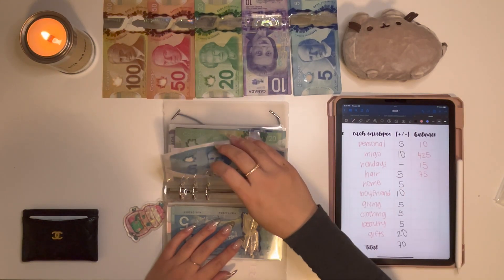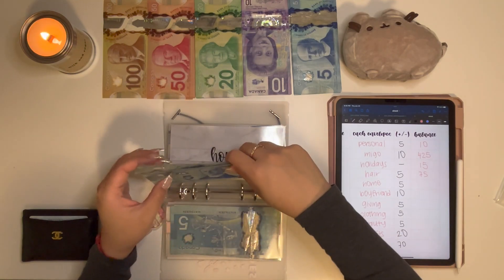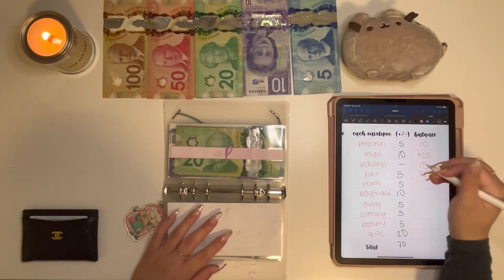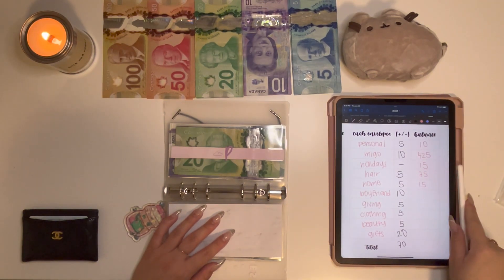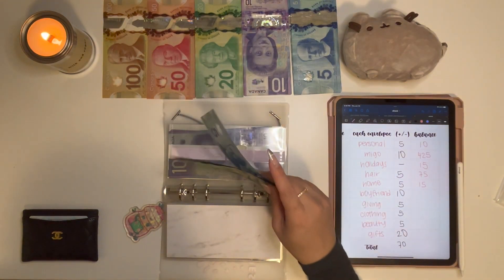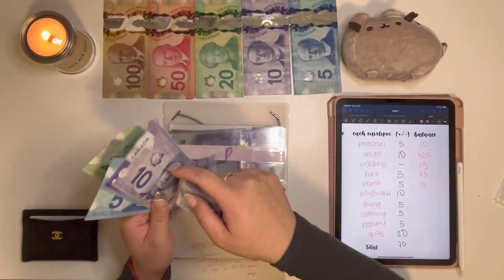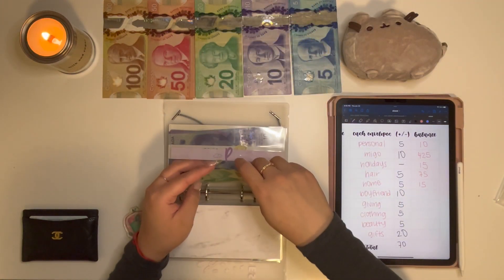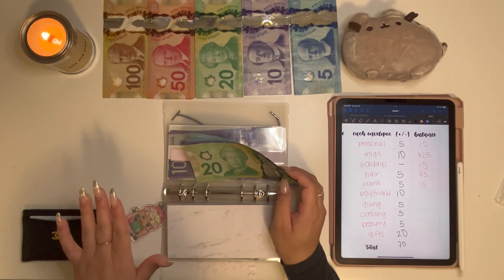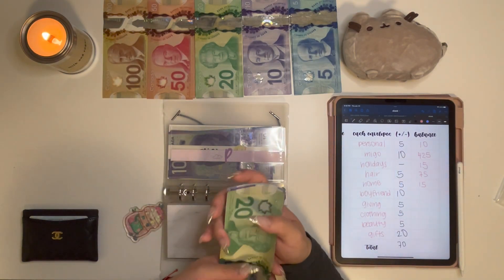Next up is Home, and Home will be getting $5, so we end up with $15. I'm also burning a new candle — this is from Mala the brand. I love their candles, but this one I've never tried before; it's called Milk and Sugar. It smells so good, it's super sweet, like a bakery kind of scent but not buttery. It's more sugary, and I do like that, so if you guys are into that sort of scent, definitely recommend.